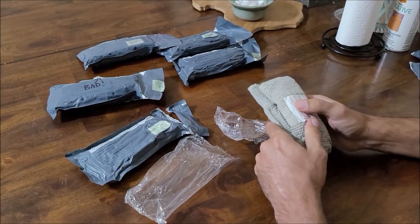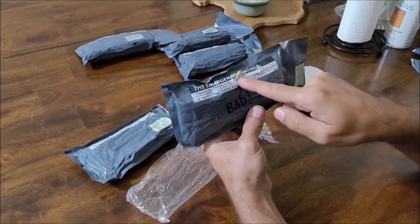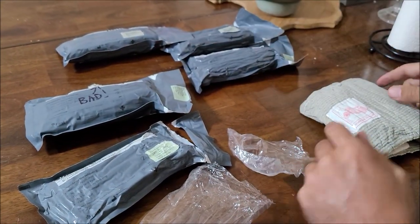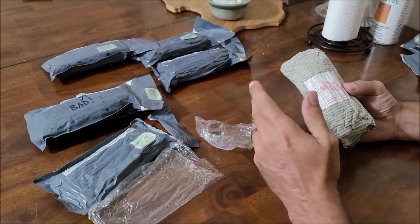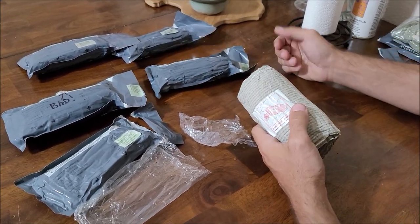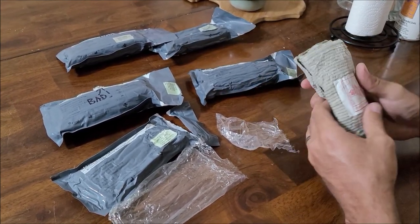Those are the two things to look out for if you're buying these expired: obvious punctures in the package, checking if the inner seal is still tight, and also looking for signs it was stored in heat — which you can't always tell. I actually got a few used ones where you could see they were sun-beaten and bleached from sitting in the sun, so I'd say that was too hot.